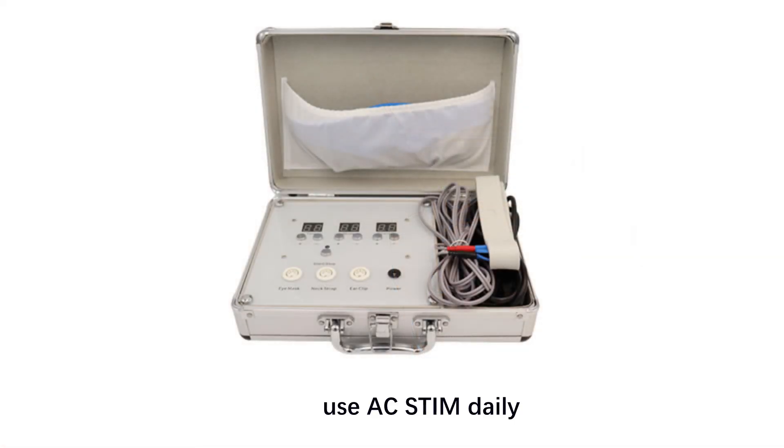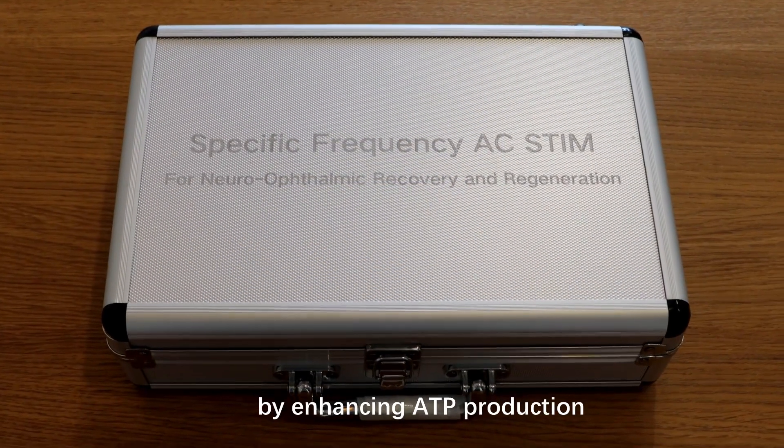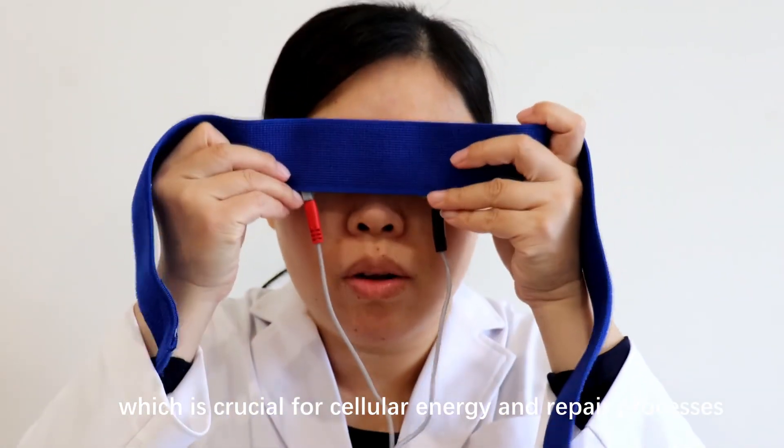Use AC Stem daily. Microcurrent stimulation is believed to promote cellular repair by enhancing ATP production, which is crucial for cellular energy and repair processes.